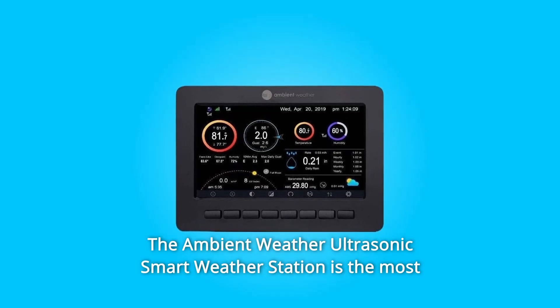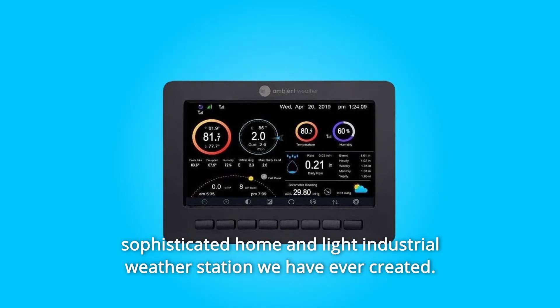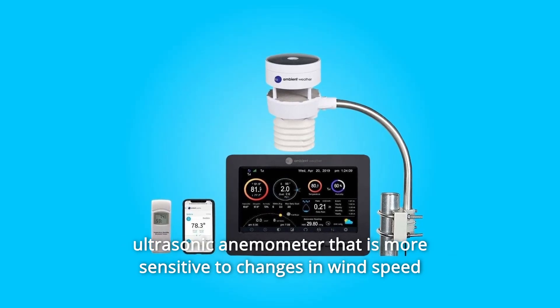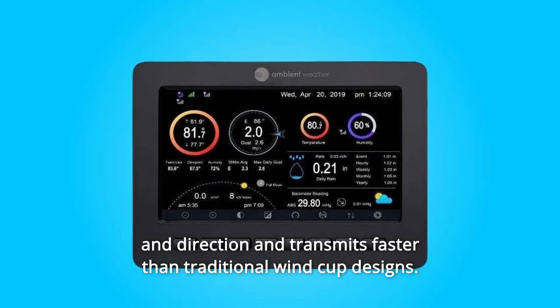The Ambient Weather Ultrasonic Smart Weather Station is the most sophisticated home and light industrial weather station we have ever created. Our smart wind meter has no moving parts to wear out and includes a revolutionary ultrasonic anemometer that is more sensitive to changes in wind speed and direction and transmits faster than traditional wind cup design.